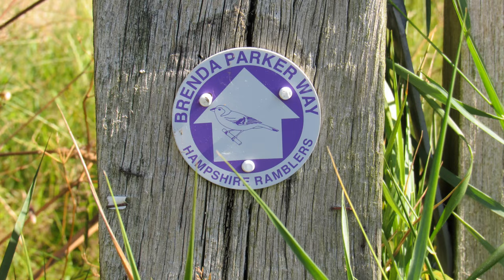We're heading towards Silchester now and we're on a section of the Brenda Parker Way, a 78-mile long-distance path opened in 2011 by the North Hampshire Ramblers in memory of Brenda Parker, who died in 2008. She was a prominent member of the Ramblers Association and wrote a number of walking books. The waymark sign is a chaffinch, because Brenda was very fond of birds.